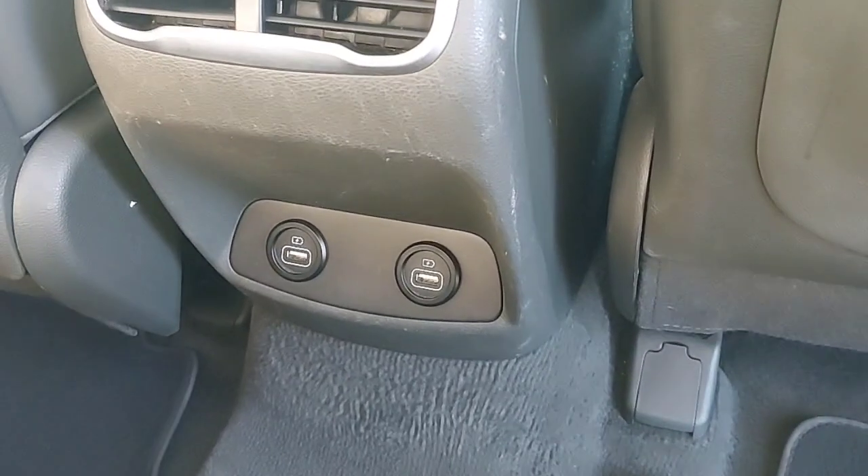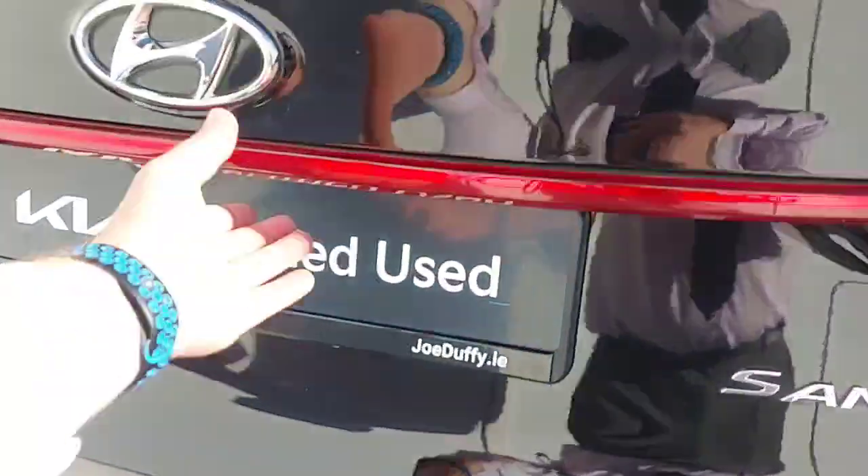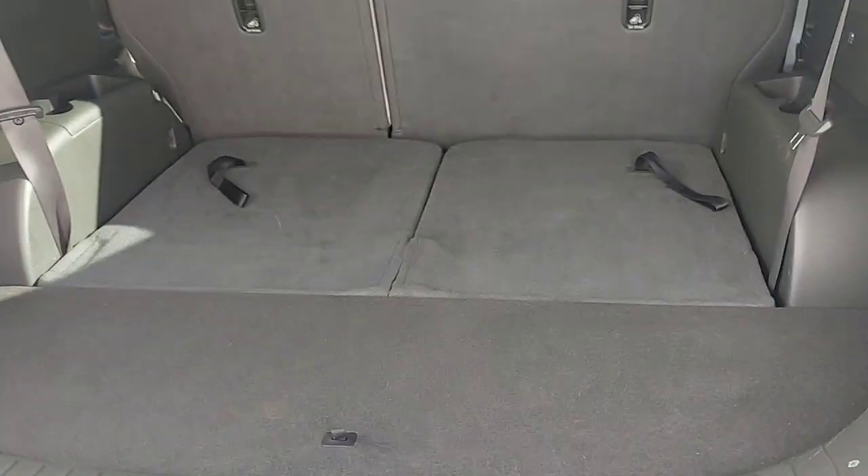With heated seats in the rear as well, you also have ISOFIX should you need them, and two USB charging ports in the rear. Finished with rear parking sensors and a rear parking camera, you also have a fine-sized boot for your specific needs, and easily pulled-up second row seats.